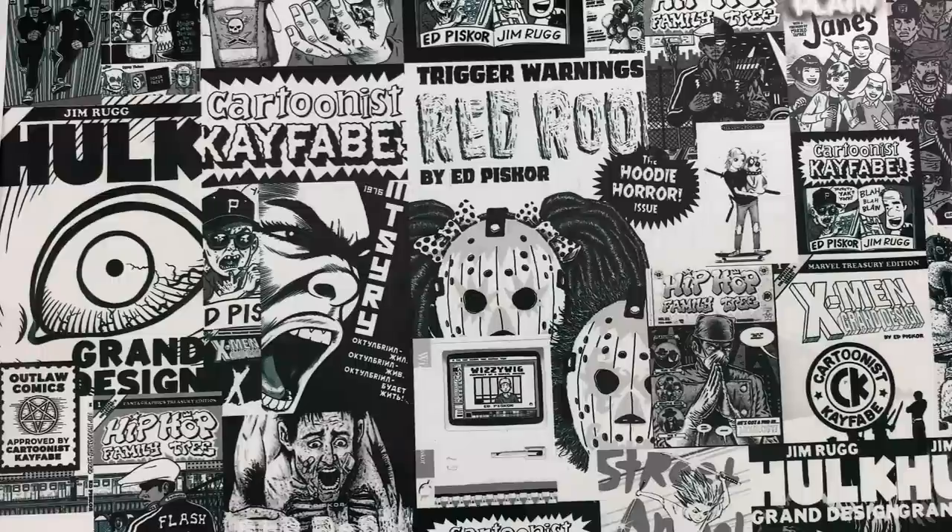We're gearing up for Cartoonist Kayfabe Comic Book Christmas in July — that's going to be the last Saturday in July. Second time we're doing this. We're taking a bunch of our comps and our doubles, our comic book duplicates, and taking them around town like Johnny Appleseed, putting them in those free little lending libraries around town as an initiative to raise comic book awareness and get more comics in front of more people's faces. Do that long enough and we'll definitely generate a healthy new readership.